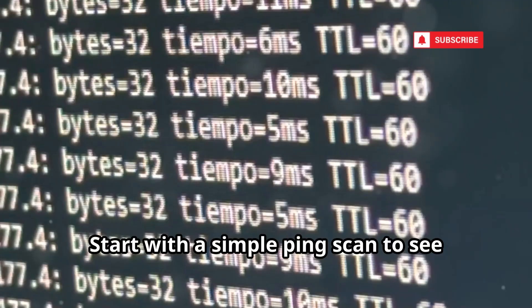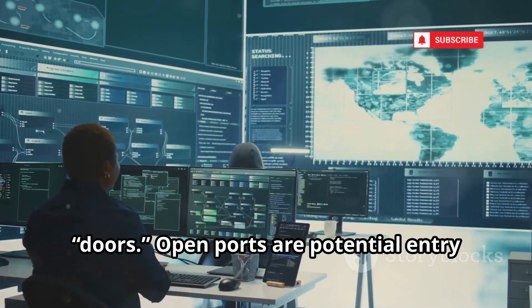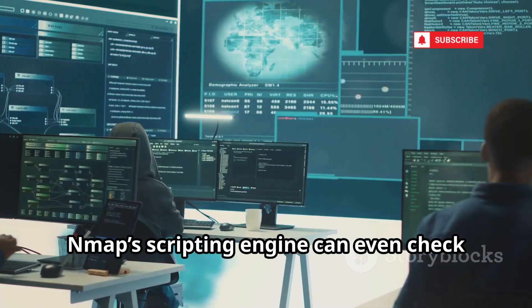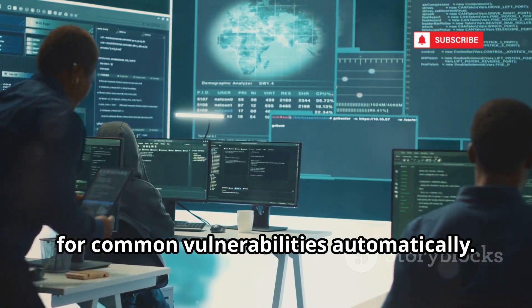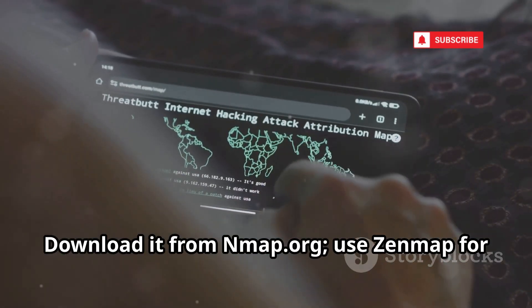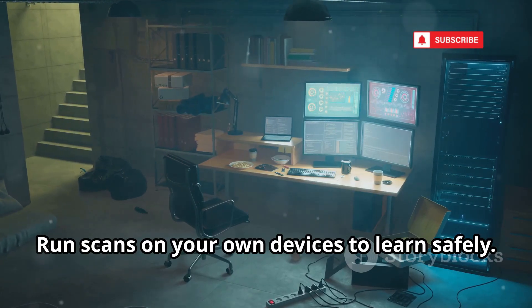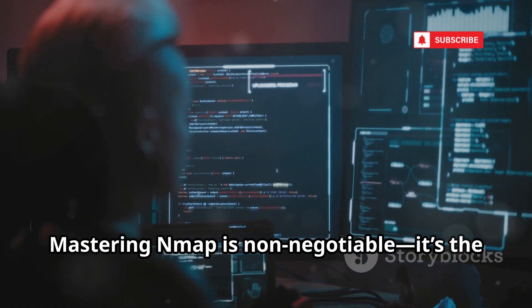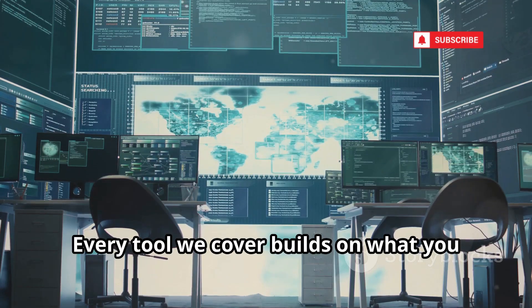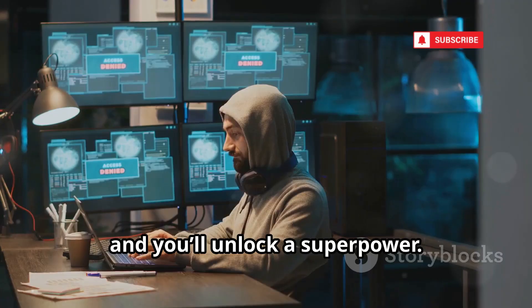Start with a simple ping scan to see what's online, then move to port scanning to find open doors. Open ports are potential entry points — pure gold for ethical hackers. Nmap's scripting engine can even check for common vulnerabilities automatically. Download it from nmap.org and use Zenmap for a beginner-friendly interface. Run scans on your own devices to learn safely. Mastering Nmap is non-negotiable; it's the foundation for everything else. Every tool we cover builds on what you learn with Nmap. Spend time experimenting and you'll unlock a superpower.